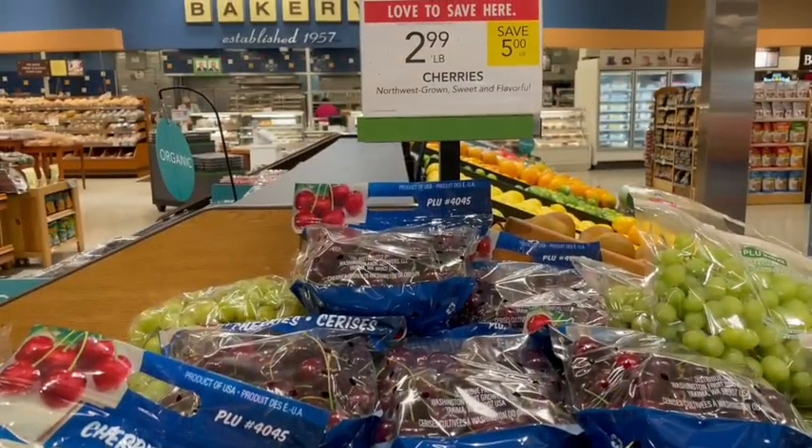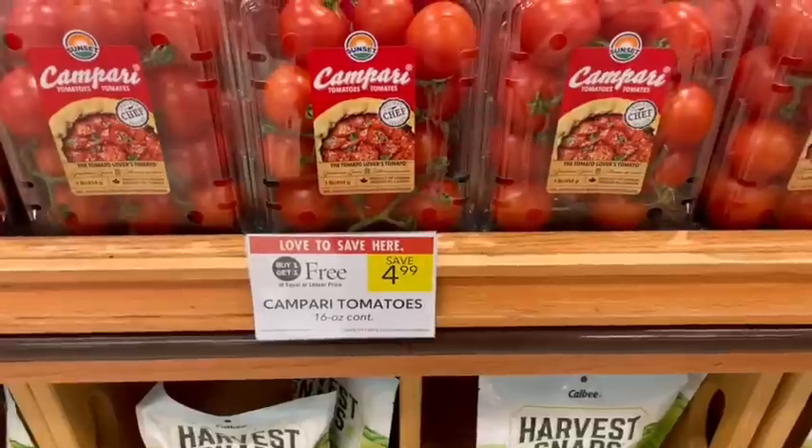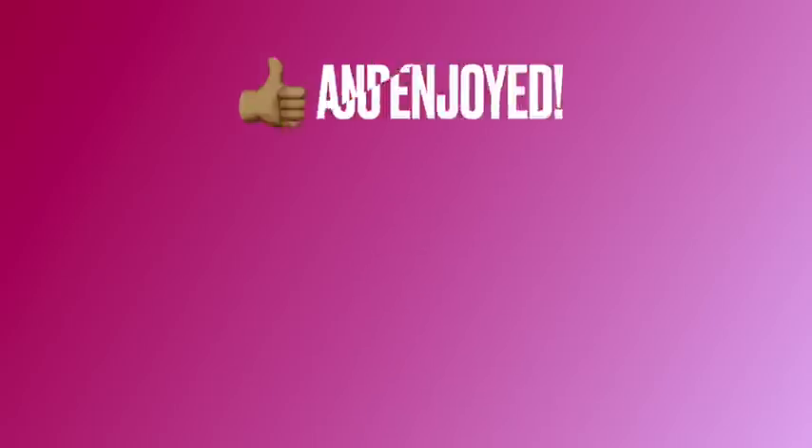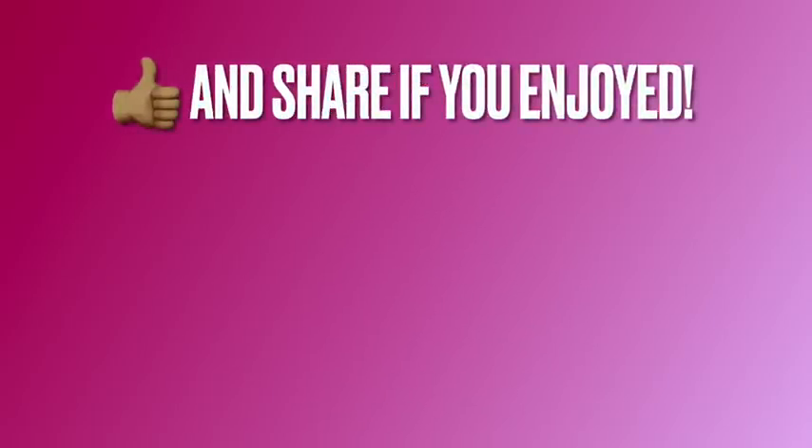We also have cherries again at $2.99 per pound — I'm worried the prices are going to start going up soon on those. And the Campari tomatoes are buy one get one free, just $2.50 per carton after the sale.